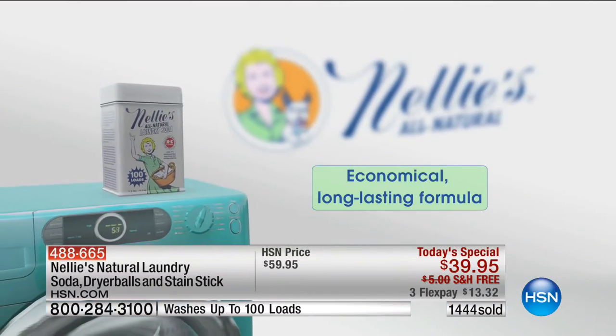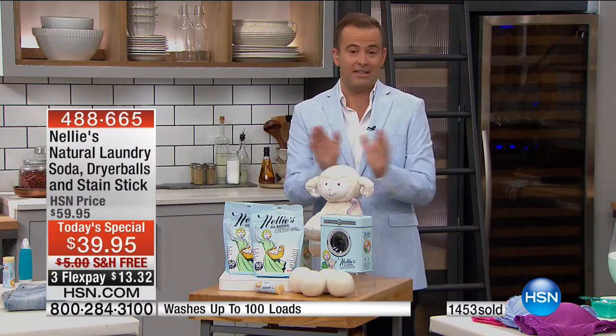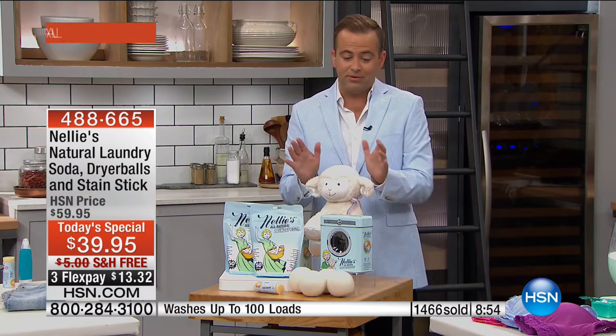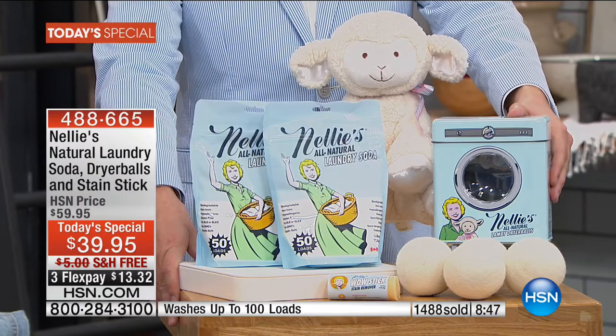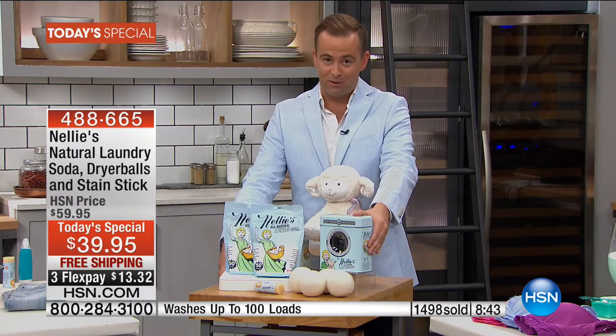The first load, your clothes are going to look brighter, feel softer, and you will see and feel the difference. These are the real results — that's what people say up and down across this country. People love Nellie's. That's why so many millions of loads of laundry have been done by those of you that have shopped on HSN. I'm so excited to be doing this tonight with Nellie's — it's a brand I am so in love with personally.